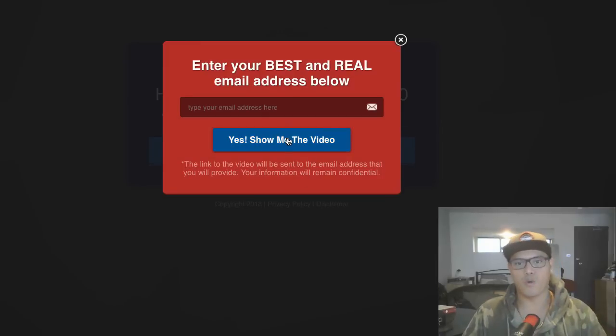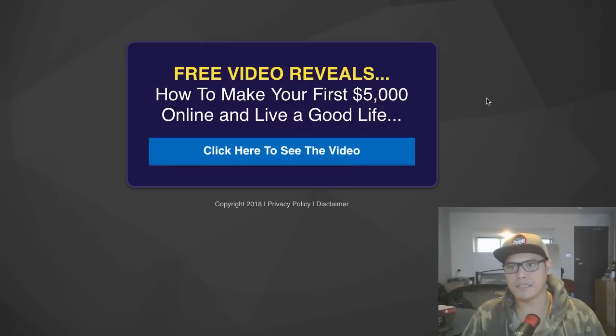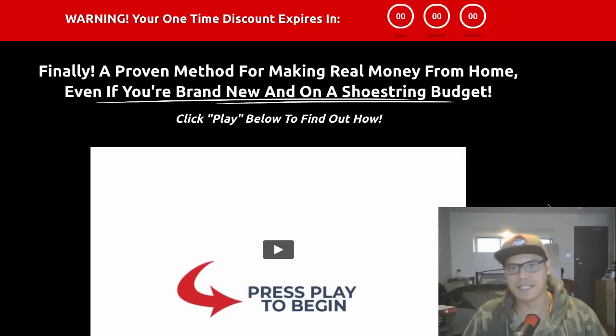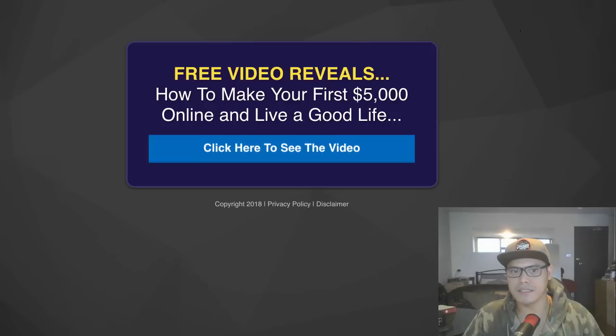When they put their email address and click that button, they're then taken to the offer I am promoting. They watch that video, go through the steps, and if they buy then I get a commission as an affiliate. So far the results are good, and I'm collecting all those email addresses using this landing page.